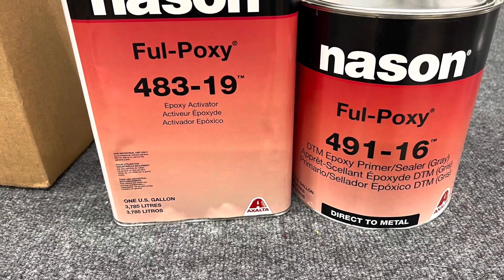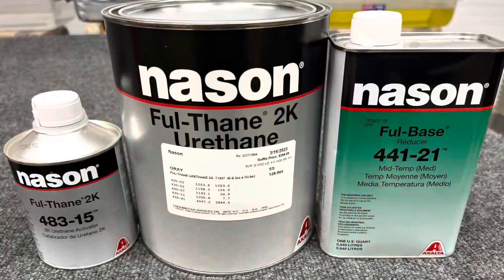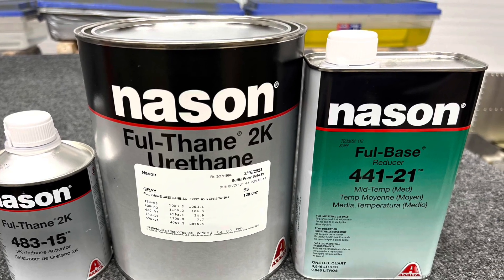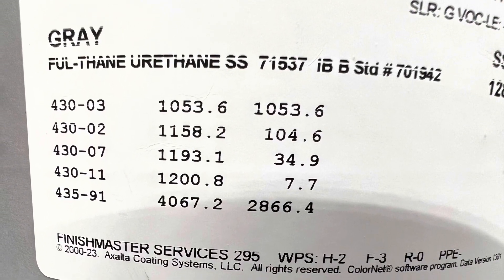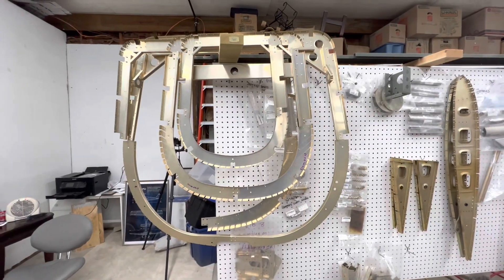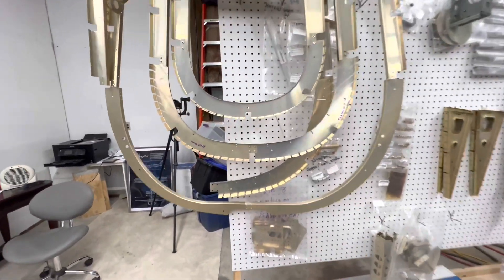Earlier in the week I went by a local automotive paint distributor and picked up an epoxy primer and a urethane paint in a gray color to paint the inside of the aircraft. I wanted to shift away from the chromated epoxy for the finish coat items. I haven't painted anything yet, so I don't have any demonstrations of what the color is going to look like.